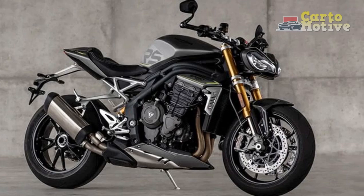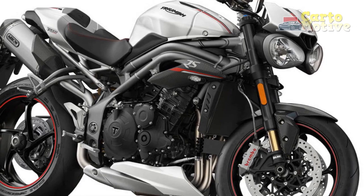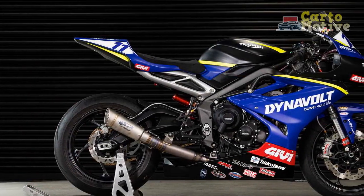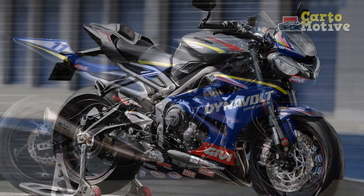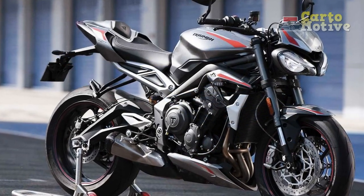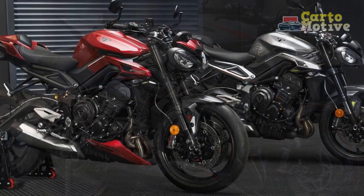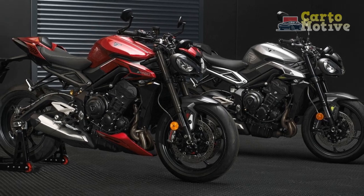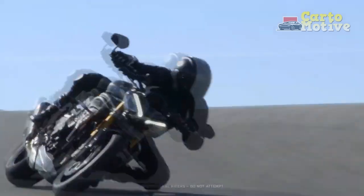4. Limited Wind Protection: Being a naked bike, the Speed Triple RS lacks the wind protection offered by fully faired motorcycles, which can be a minor drawback during high-speed or long-distance riding. 5. Limited Storage Options: Like most naked bikes, the Speed Triple RS lacks built-in storage compartments, necessitating the use of additional aftermarket accessories for carrying personal belongings. 6. Maintenance Costs: Owning a high-performance motorcycle like the Speed Triple RS may entail higher maintenance costs compared to more conventional motorcycles, including specialized servicing and premium components replacement.